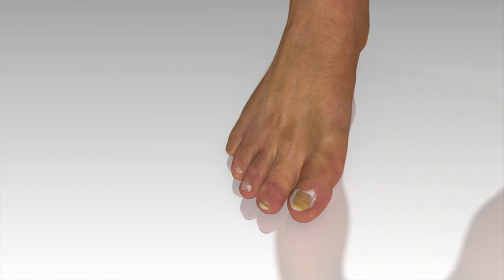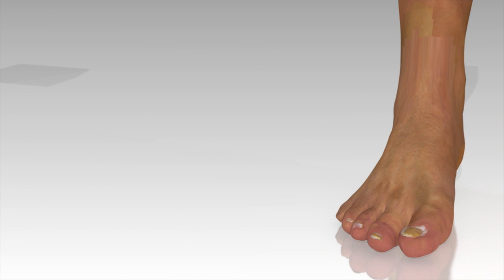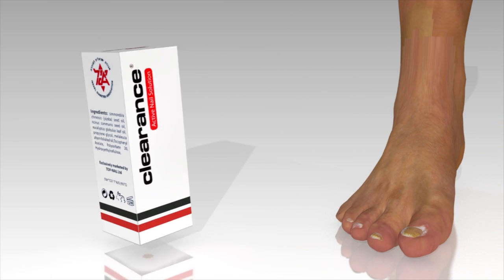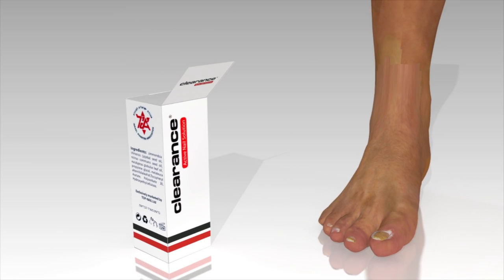Nail fungus usually affects the exposed or covered sides of the nail. Sometimes it affects the surface of the nail. However, there are cases where the entire nail has become enlarged and deformed.